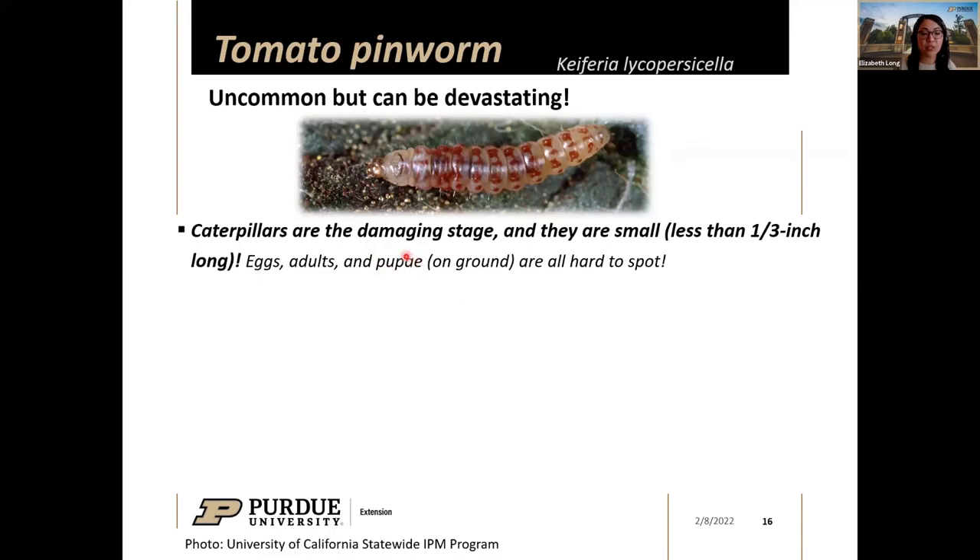When caterpillars mature, they fall from the plant onto the ground and make a casing around themselves to pupate before emerging as a moth. This happens on the soil surface — foreshadowing how important it is to maintain good sanitation in and around your tomatoes. You could clean up everything else, but if you don't remove those pupae from the soil, they'll emerge as adults and the cycle will continue.